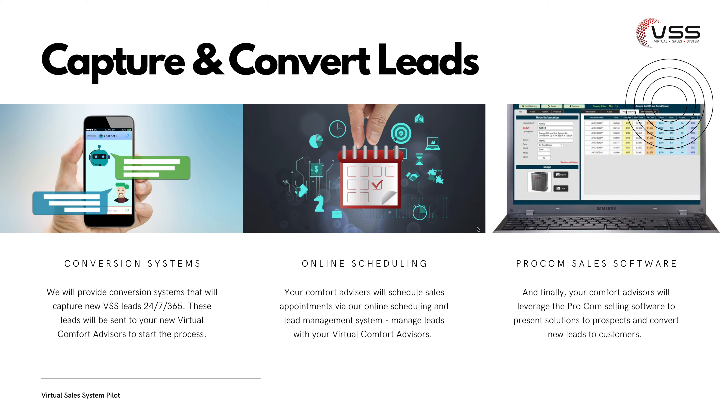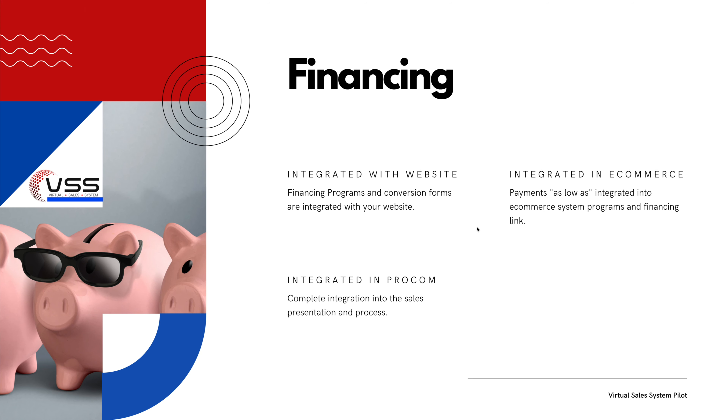We'll utilize our own online scheduling system with consumers who are requesting appointments to meet with our virtual comfort advisors. And our virtual comfort advisors will be utilizing the ProCom sales software in order to present good, better, best options to your customers and close those sales. We'll make sure financing is integrated both with your website and your e-commerce system, as well as in every proposal that's done through your virtual sales team and integration into ProCom.